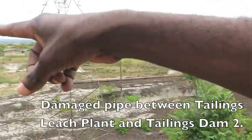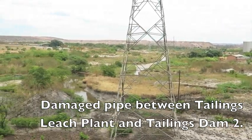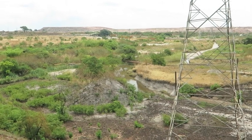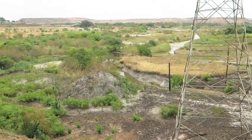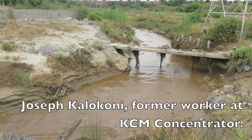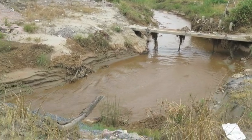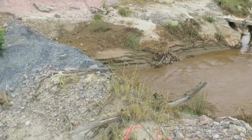The pipe is damaged from TLP to TD2, so the material is going to Chingola stream. This is the Chingola stream — the damaged pipes from TLP to TD2 are causing the whole discharge to flow into the Chingola stream.